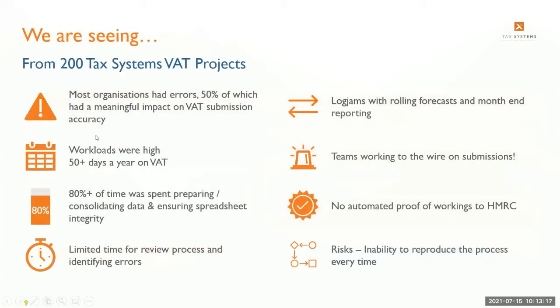From around 200 VAT implementation projects we've completed, we've found that most organisations had errors — 50% of which had a meaningful impact on their submission, whether due to Excel, exported source data, or data consolidation. The workload for preparing returns is incredibly high — up to 50 or 60 days a year. 80% of that time is spent consolidating and ensuring spreadsheet integrity, leaving little time for review or value-added opportunities. Teams are often working to the wire for submissions rather than completing them days in advance.